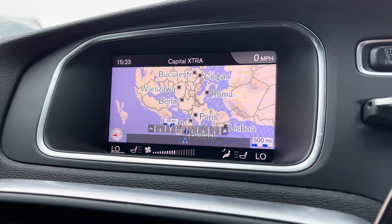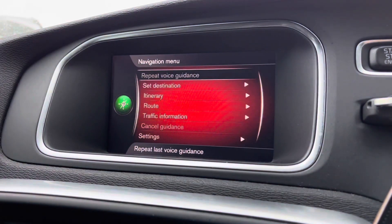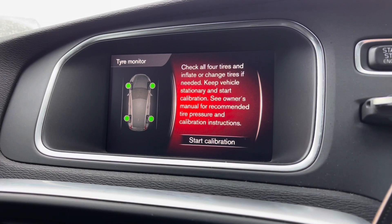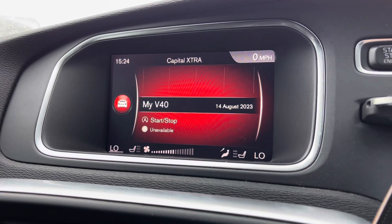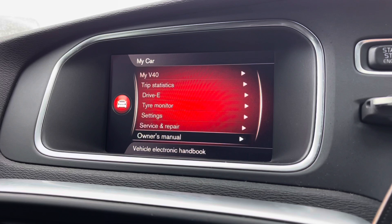Well-equipped for those unfamiliar areas, you also have a built-in navigation system with all your traffic updates and points of interest, keeping you well aware during busier periods. To keep the vehicle in top check, you have various vehicle information including your tyre pressure monitor to ensure you stay safe, especially on longer trips. You also have your service and repair information, so you can ensure you are up-to-date with all your service requirements.